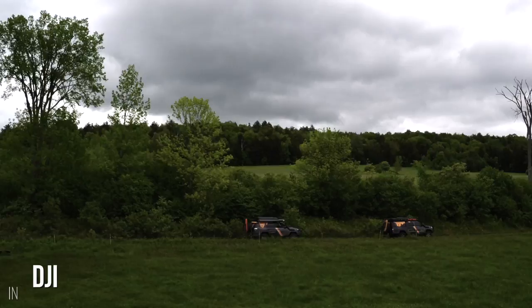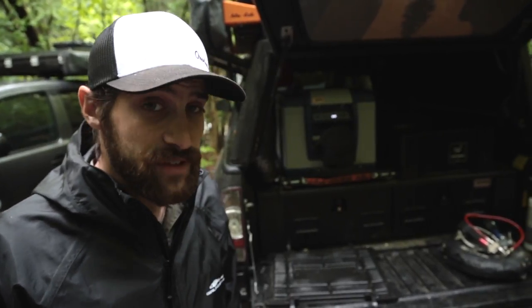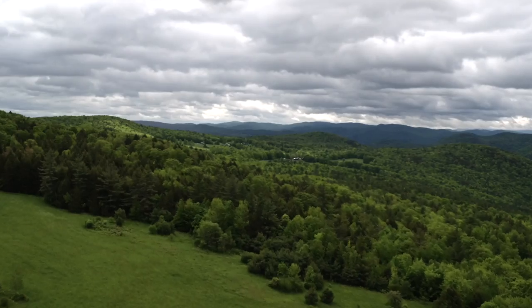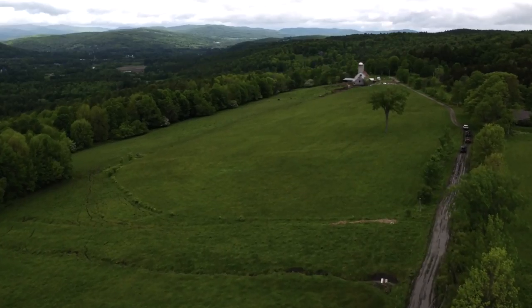We had two drones on this shoot: a DJI Inspire 1 with the X5 camera, and a DJI Phantom 3 Professional. The Phantom is a great, easy drone to learn — you can just send it right up in the air, grab some nice aerial shots, and put it away quickly with no real setup time. The Inspire 1 is a little more tricky to learn and takes more setup time. And that's our equipment.